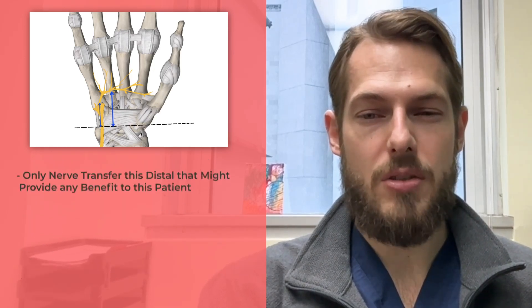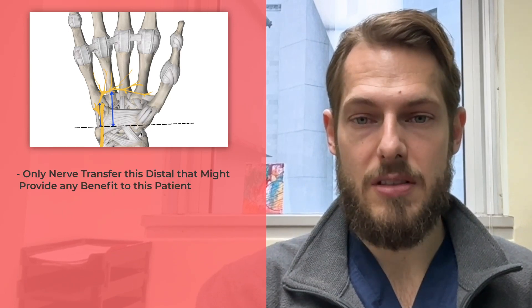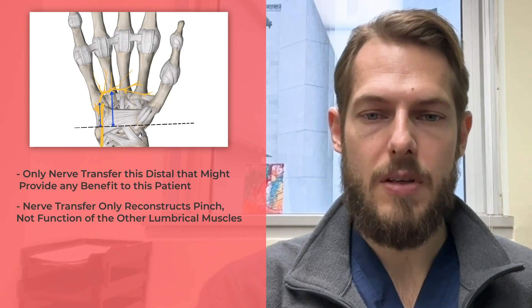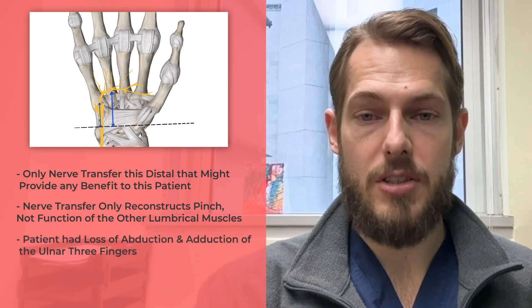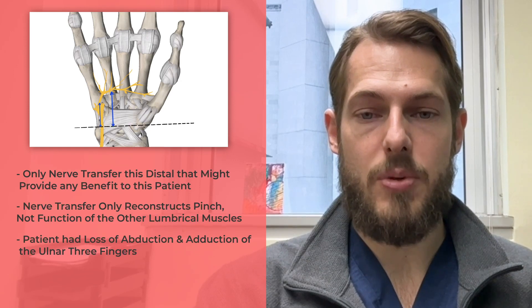To my knowledge, this is the only nerve transfer this distal that might provide any benefit to the patient discussed in this case. However, this nerve transfer only reconstructs pinch, not the function of the other interosseous muscles. The patient in this case had loss of abduction and adduction of the ulnar three fingers. You also have to keep in mind that this transfer has only been reported in three people.